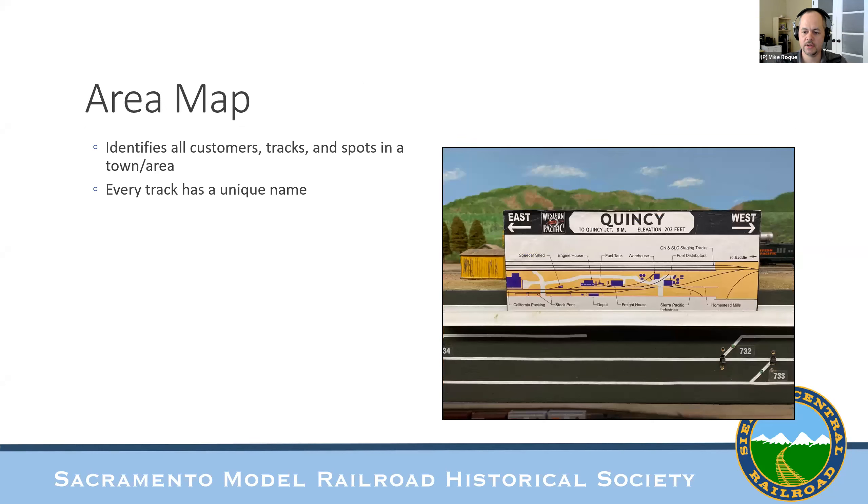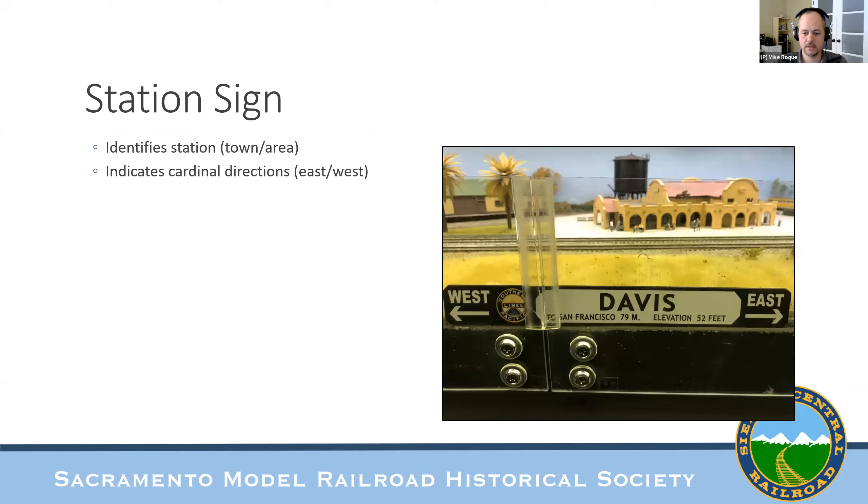Area maps are placed around the layout so operators know where each customer is and what each track's name is in a particular area — like the Quincy Branch map. Every track has a unique name to eliminate ambiguity when spotting cars. Station signs identify where you are; the Davis sign shows the Southern Pacific logo since it's SP territory and tells you which direction is east and west. That matters because without a helix, east and west reverse between decks — on the upper deck, left is east; on the lower deck, left is west.